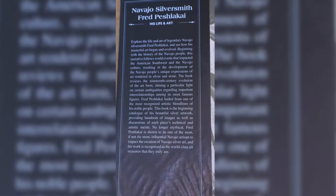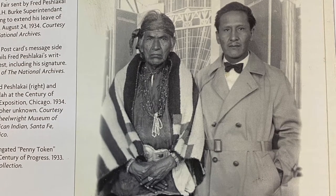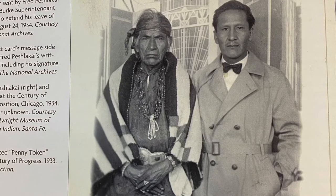Fred Peshlikai was a Navajo man. Was he just a man? Or is he the bridge between the early Navajo silversmiths of the 19th century and the native modernists of the mid 20th century?